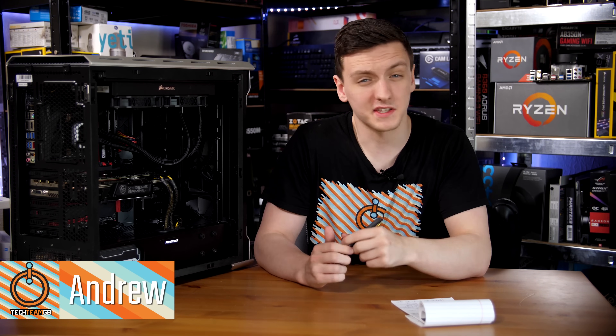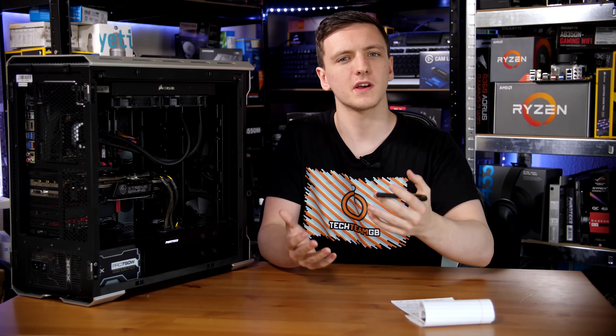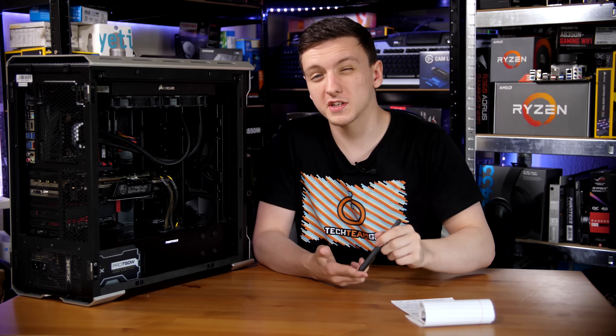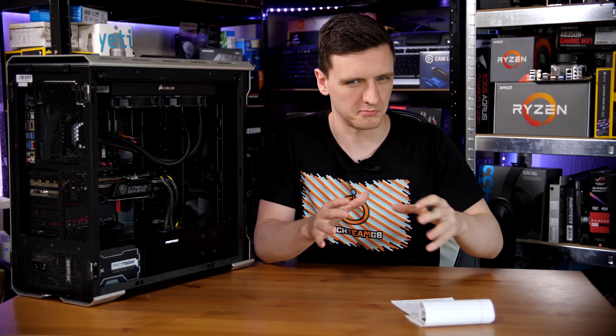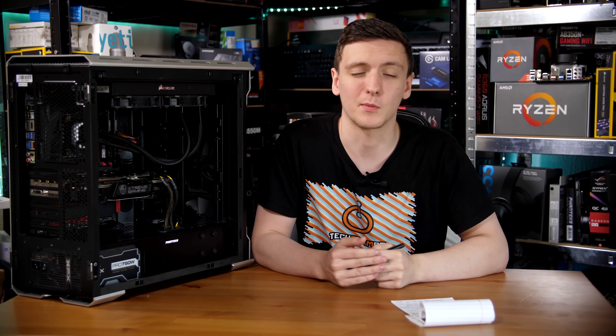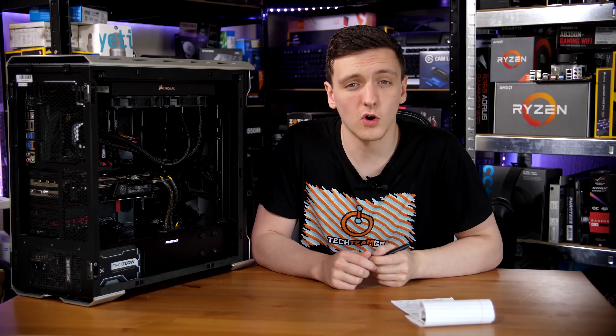Do you have a CPU in your PC that's a couple of generations old and you're considering upgrading it because it's not a 6-core or an 8-core like a lot of the newer CPUs available, even on the budget side? In this video we're going to run through the cost of upgrading at the current time, mostly UK pricing, and we're also going to talk through the performance differences in real-world gaming applications and synthetic tests, including encoding.